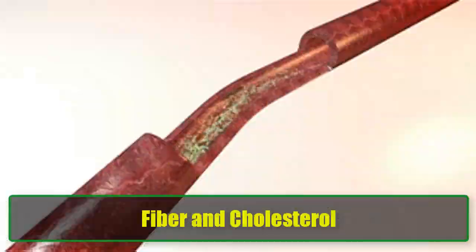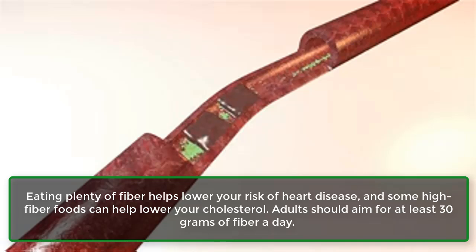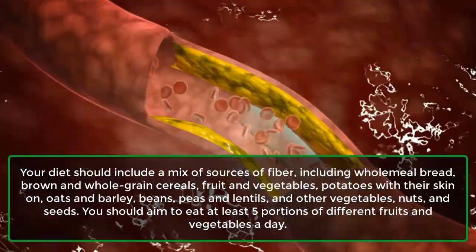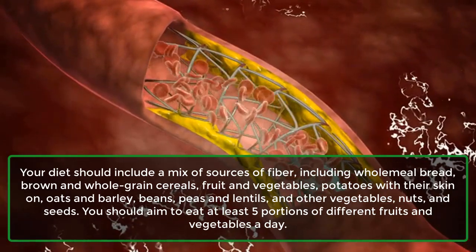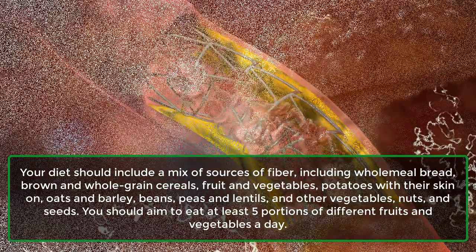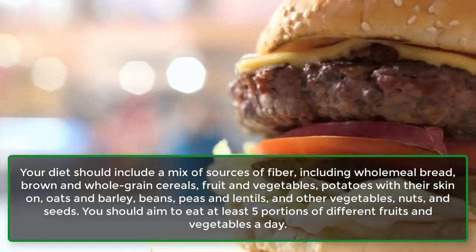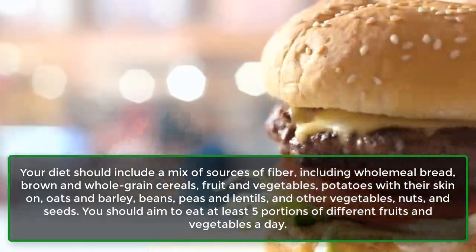Fiber and cholesterol. Eating plenty of fiber helps lower your risk of heart disease, and some high-fiber foods can help lower your cholesterol. Adults should aim for at least 30 grams of fiber a day. Your diet should include a mix of sources of fiber, including wholemeal bread, brown and whole-grain cereals, fruit and vegetables, potatoes with their skin on, oats and barley, beans, peas and lentils, nuts, and seeds. You should aim to eat at least five portions of different fruits and vegetables a day.